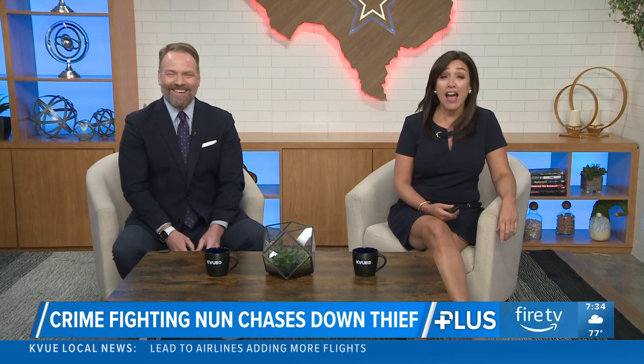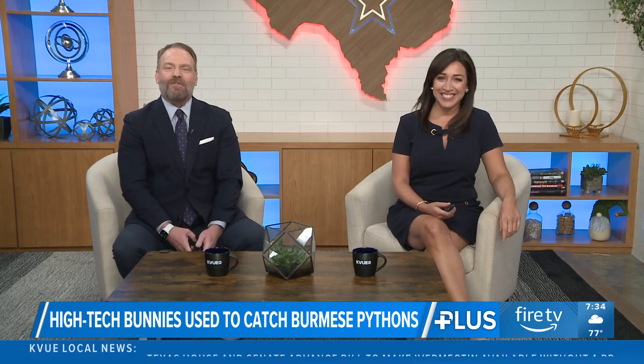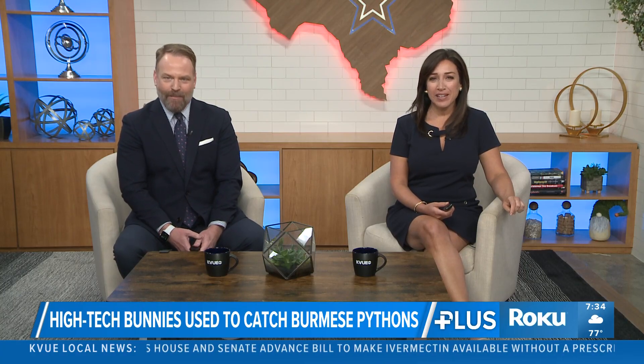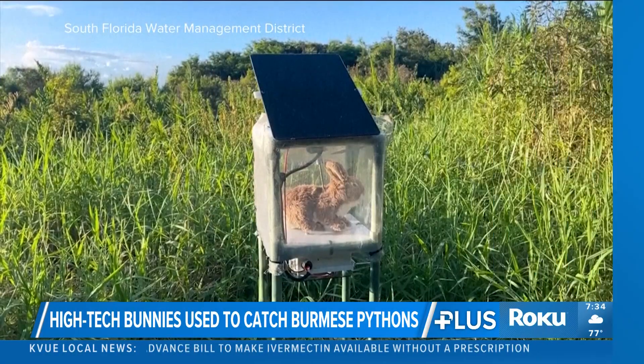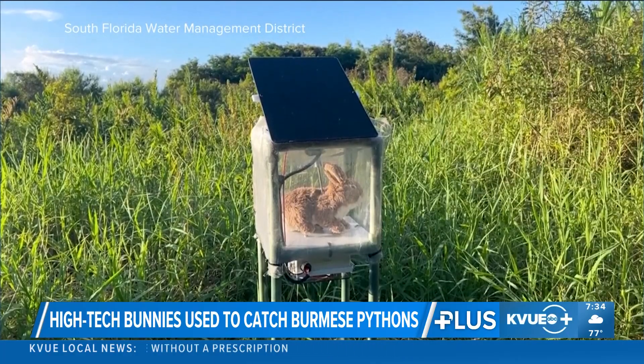All right, it's high tech versus high threat in the Florida Everglades. Researchers have developed robot rabbits — lifelike decoys that look, move, even smell like real marsh bunnies.